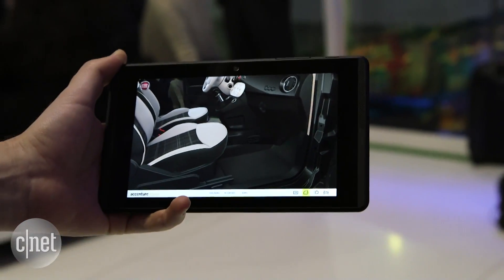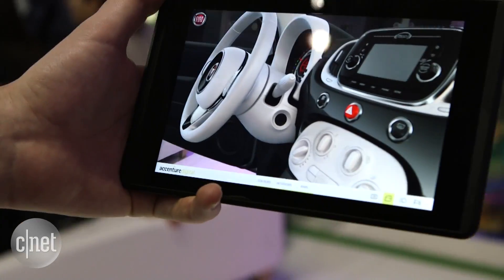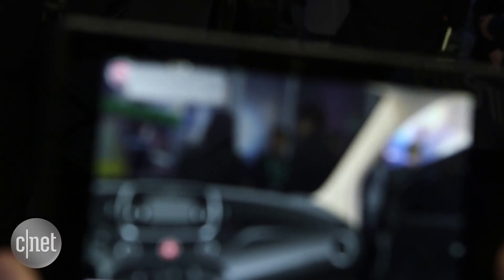One thing I'd highlight that I think is a particularly cool touch is that when you get inside the car in virtual space, you can even look out the windscreen and see people through virtual glass.